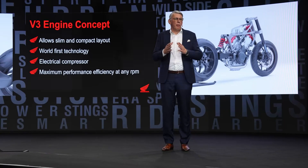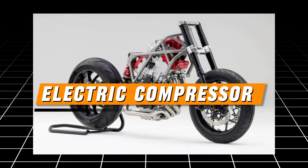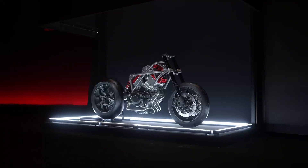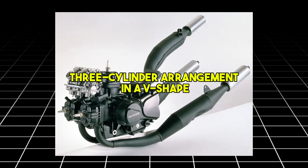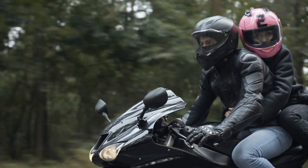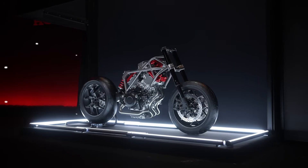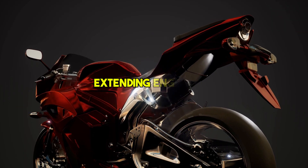Today, Honda is taking this legacy further with an electrifying twist, introducing an electric compressor to the V3 configuration, marking a new era in engine design. The V3 engine boasts a compact three-cylinder arrangement in a V-shape, with two cylinders on one side and one on the other. This asymmetrical layout offers significant advantages for motorcycles, including reduced weight and better space utilization. The design also enhances airflow between cylinders, improving cooling efficiency and extending engine life.